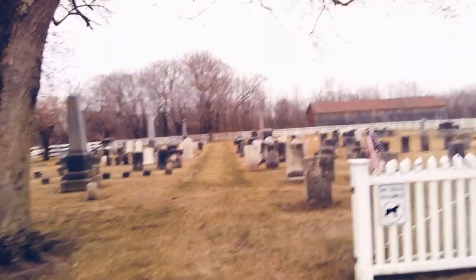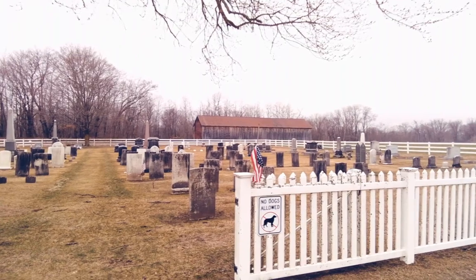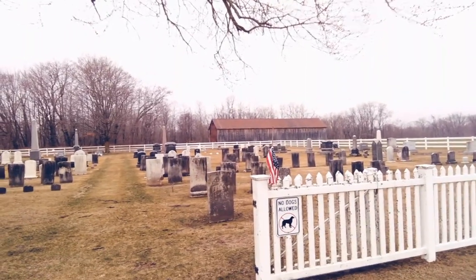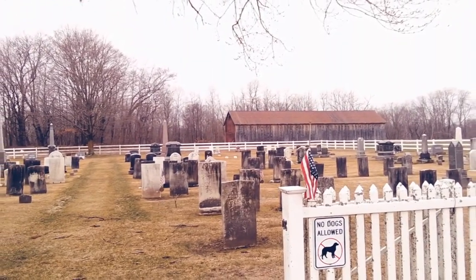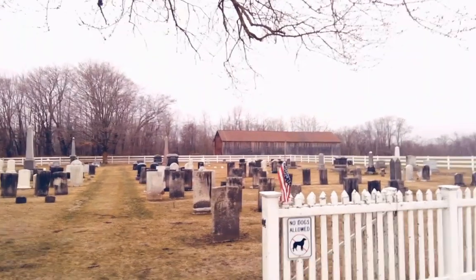But if you sweep a little bit to the right, you can see Elijah Russell. If you clean that up, it'll be all gorgeous white marble. And the engraving is wonderful. So this is a nice little cemetery.